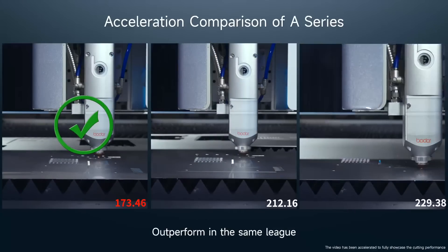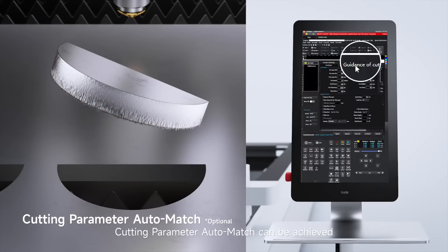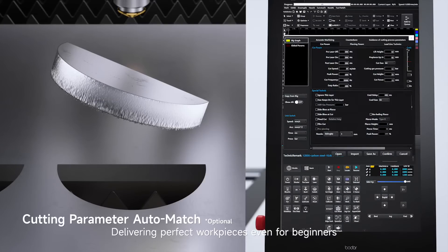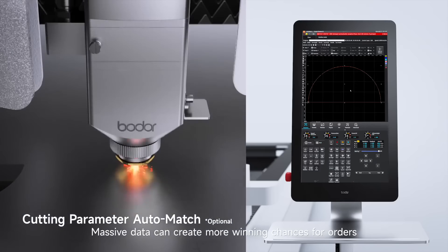Outperform in the same week. By simply comparing and clicking, cutting parameter auto-match can be achieved, delivering perfect workpieces even for beginners. Massive data can create more winning chances for orders.